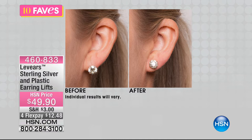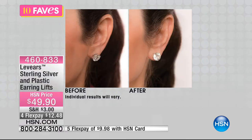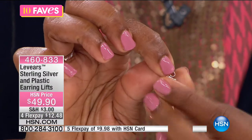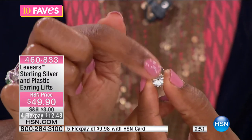In the before, the earring droops down. In the after, with the Leveres earring lifts, the earring sits in its proper place on your earlobe. It droops for various reasons — maybe the earring is heavy, maybe the hole in your ear has become elongated over time and nothing sits upright. The fix isn't the regular backs — it's these reinforced backs.